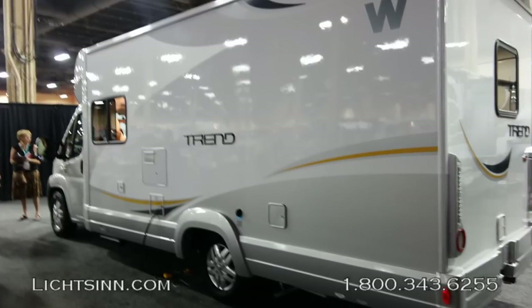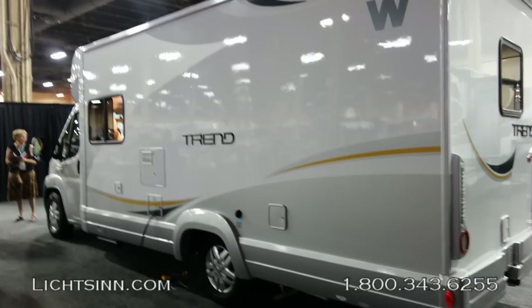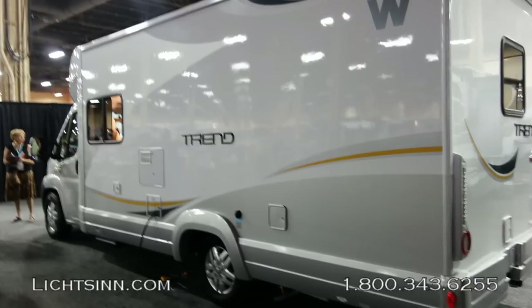Here you can see a wonderful shot of the premium high-gloss sidewalls of the Winnebago Trend. Both of these models are available in the bright silver metallic paint package.